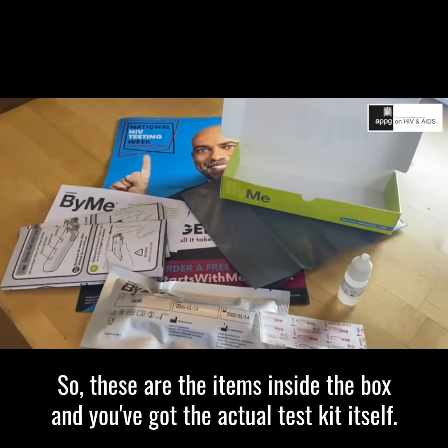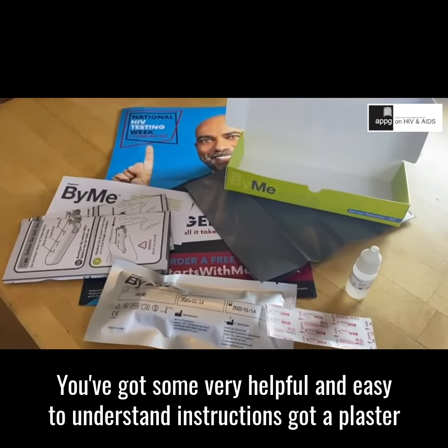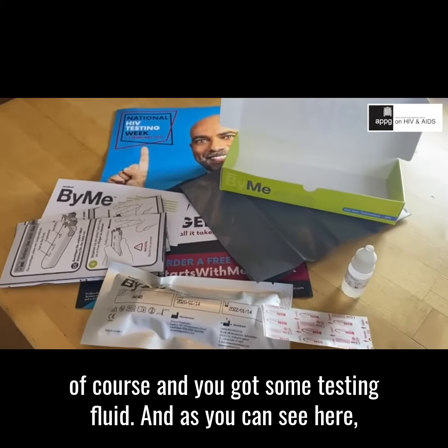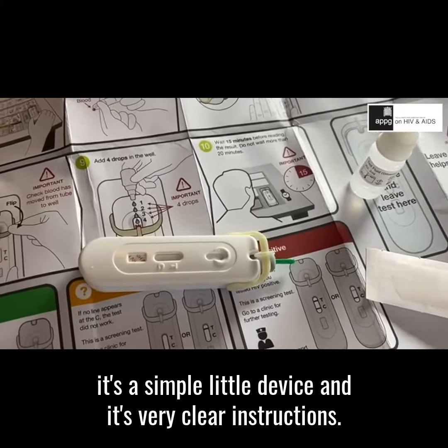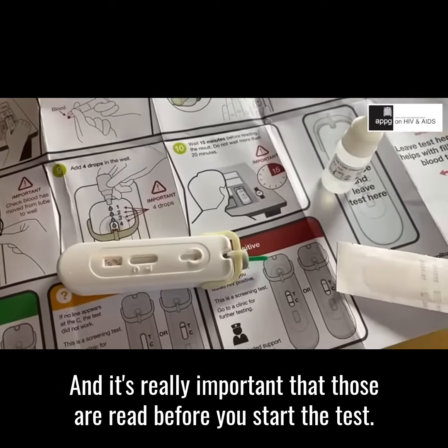These are the items inside the box: you've got the actual test kit itself, you've got some very helpful and easy to understand instructions, you've got a plaster of course, and you've got some testing fluid. As you can see, it's a simple little device and there are very clear instructions — it's really important that those are read before you start the test.